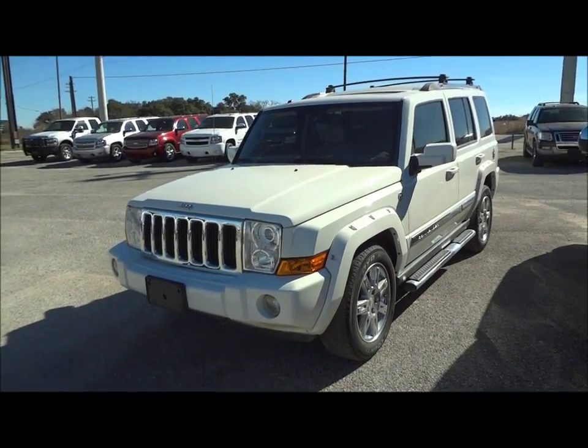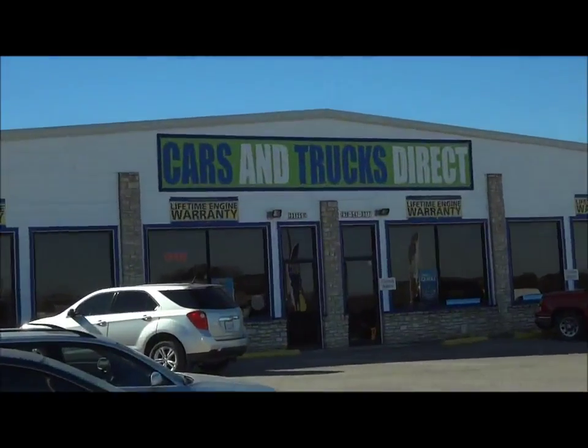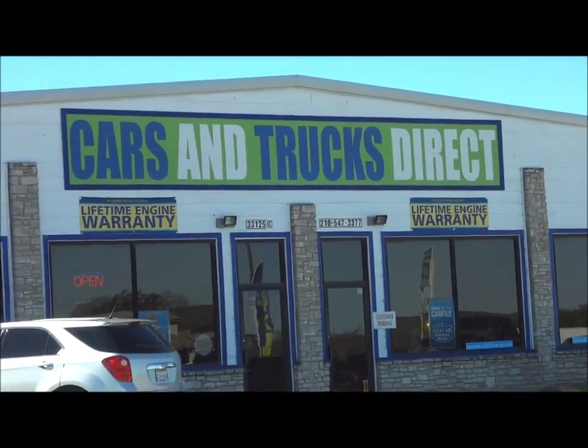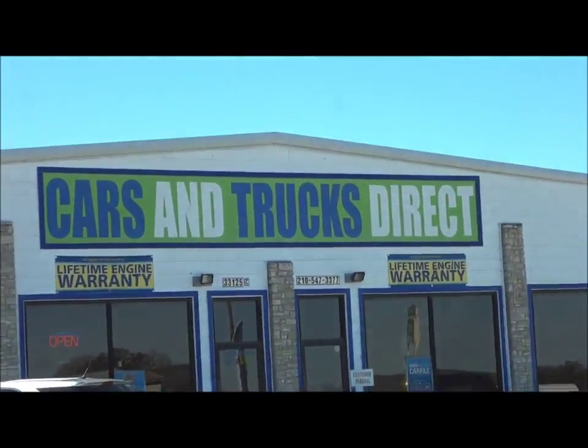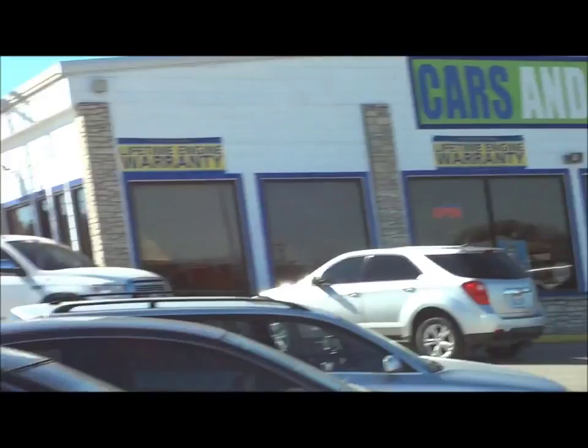Well hello YouTubers, how are you guys doing? Today I'm up here at Cars and Trucks Direct in Bernie, Texas. I'd like to give a big thanks for providing the truck featured in today's in-depth review. Links to the website and contact information can be found in the description box.